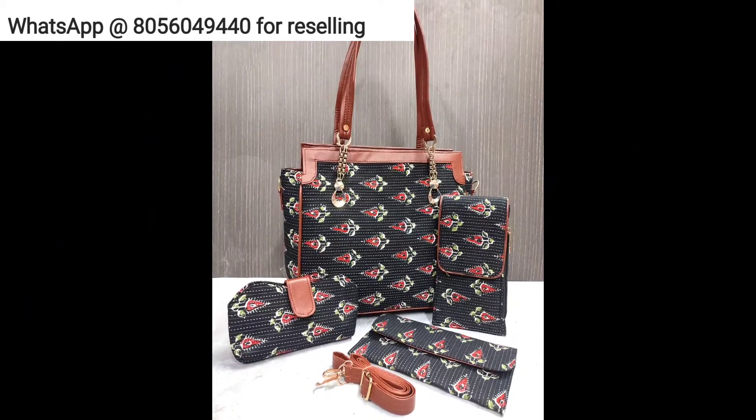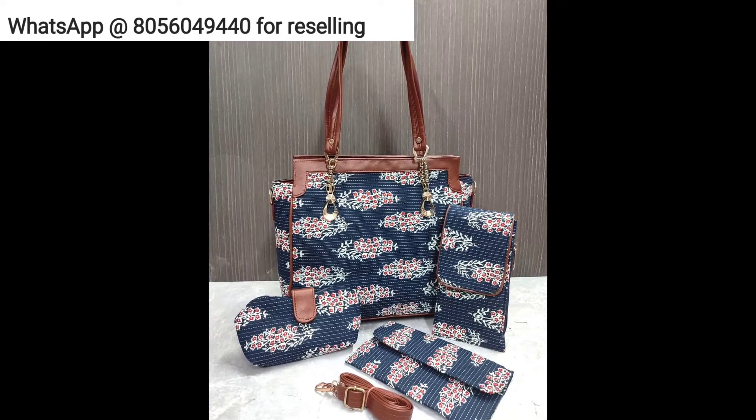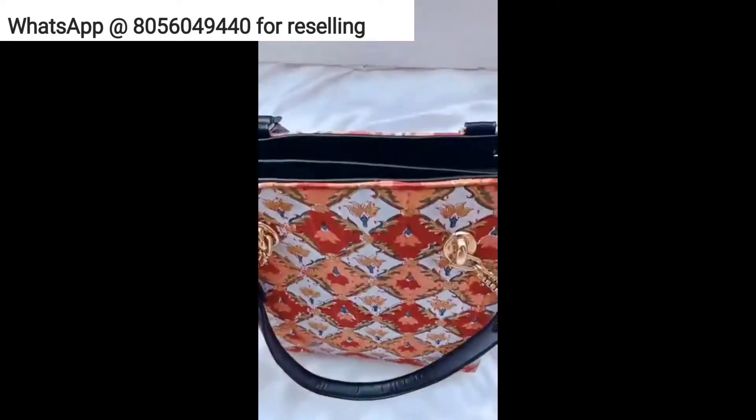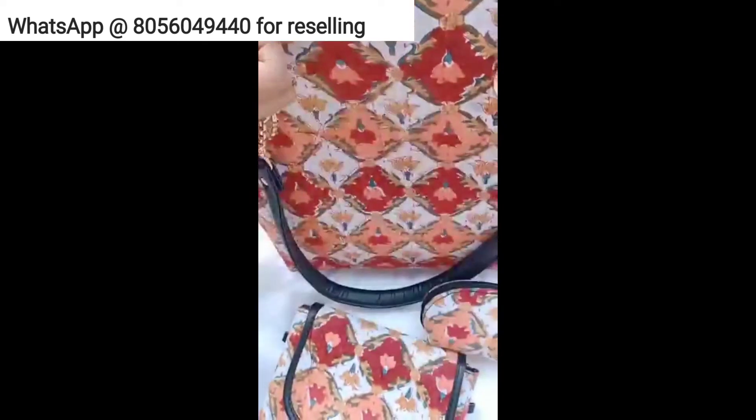I have posted all of these products on my website — you can just order directly from there. If you are a reseller, you can join me on my WhatsApp group.